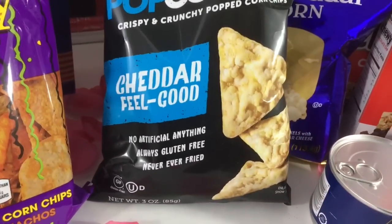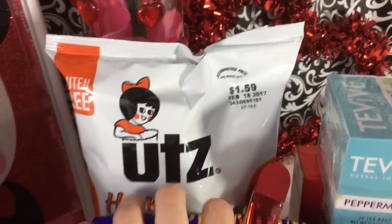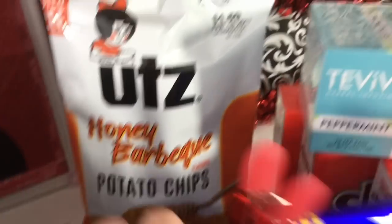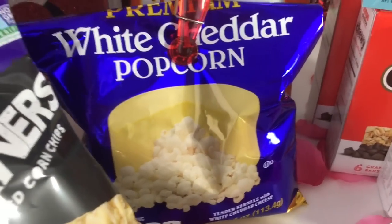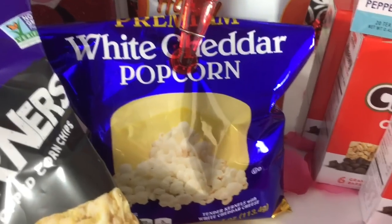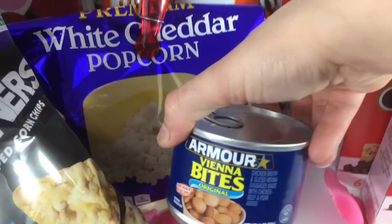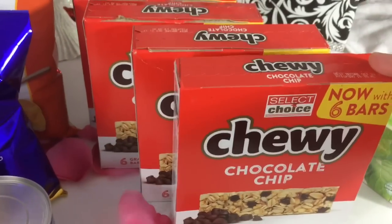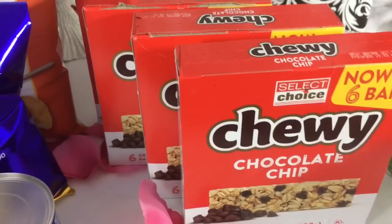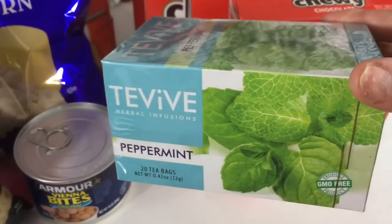Also grabbed some of these Boots party mix popcorn corners — cheddar feel-good, these are three ounce bags — honey barbecue, and this Boots white cheddar popcorn. That popcorn is really good if you haven't tried it; it's the premium white cheddar popcorn. I grabbed this Vienna sausage bites, a few packs of the chocolate chip granola bars, and this peppermint tea — I have not tried this yet.